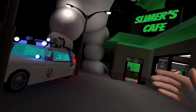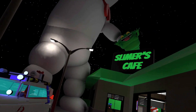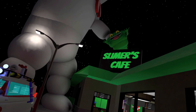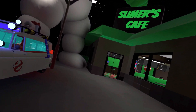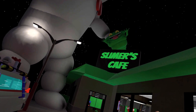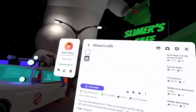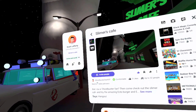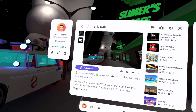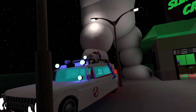Hey, what's going on YouTube, welcome back to the Ghostbuster Dad. In today's video I'm going to be showing off my Slimers Cafe that I built right here in Horizon Worlds. If you have Oculus you can actually visit this world. You'll just type in Slimers Cafe and it is by Ghostbuster Dad 937, so you guys can come check out Slimers Cafe.